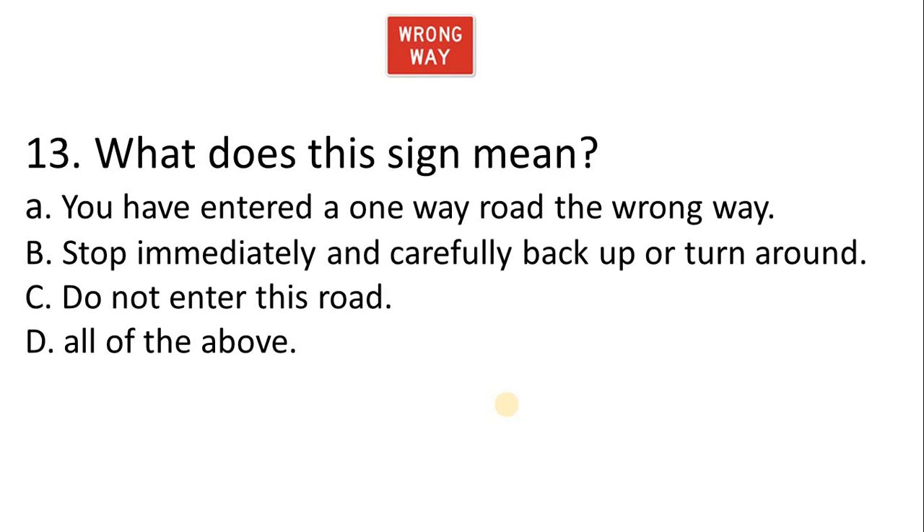Question 13 — what does this sign mean? A. You have entered a one-way road the wrong way. B. Stop immediately and carefully back up or turn around. C. Don't enter this road. D. All of the above.